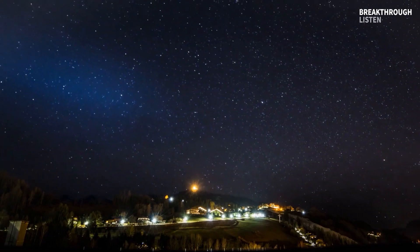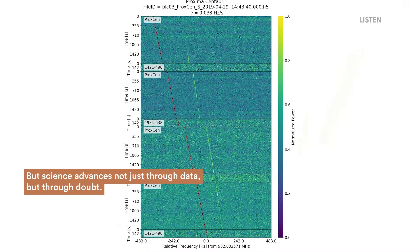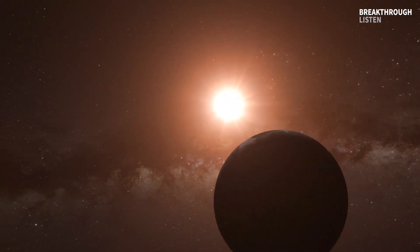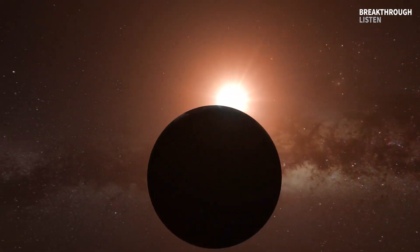We realized that we really need to be a hundred percent confident on what the signal is. We needed to make sure we had the most rigorous and comprehensive analysis of this signal before we made any new announcements.